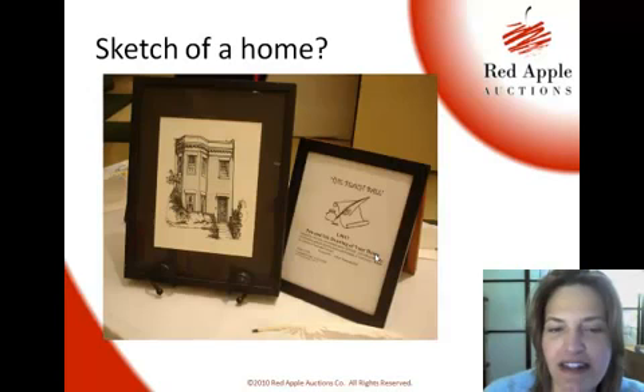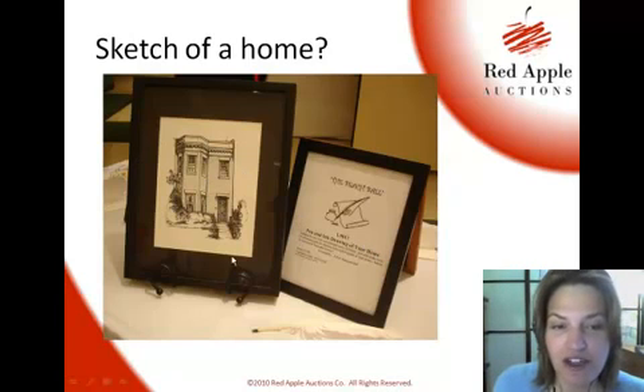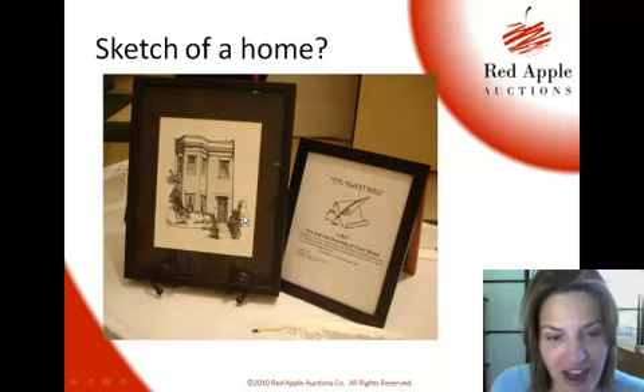I asked Steve about things that seem pretty popular at benefit auctions right now — pen and ink drawings of a home. This particular one was from a school auction. This gentleman is not a professional artist, but he does a very nice job — that's a great rendition.